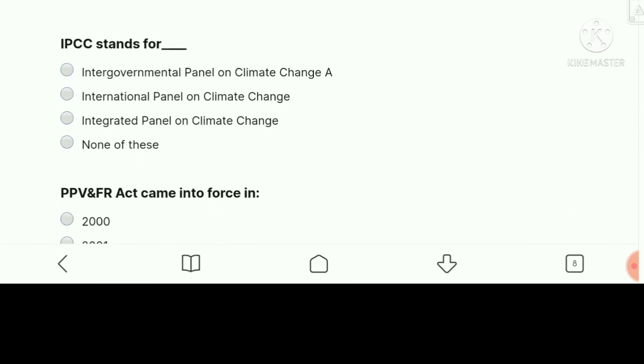IPCC stands for — option A is correct: Intergovernmental Panel on Climate Change.